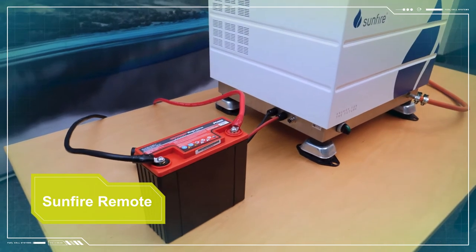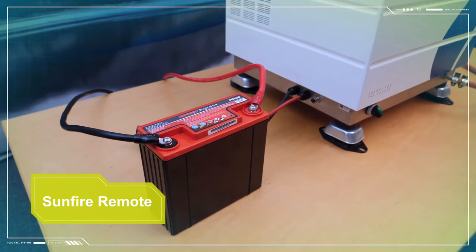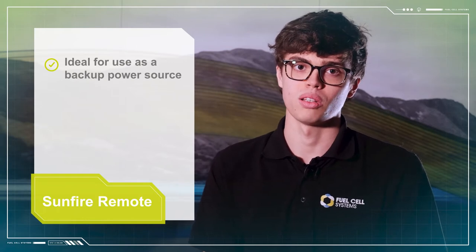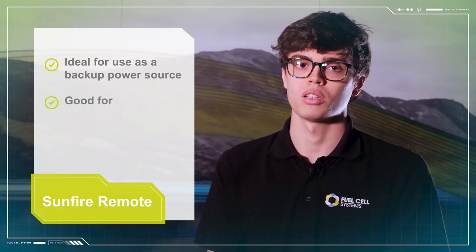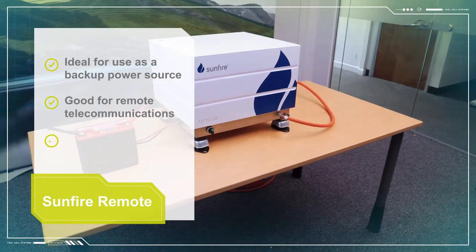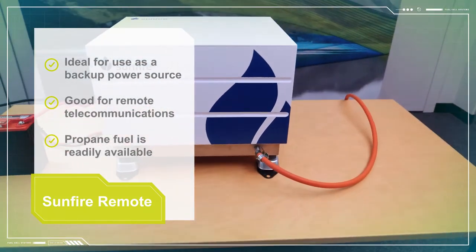The electricity output is automatically regulated according to the voltage of the battery. With a start-up time of three to four hours, this fuel cell is ideally suited to backup power applications alongside large battery banks, or higher power continuous applications such as remote telecommunications.